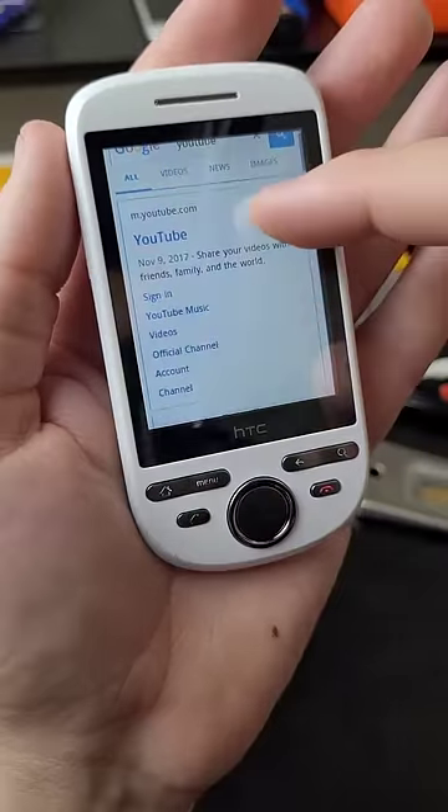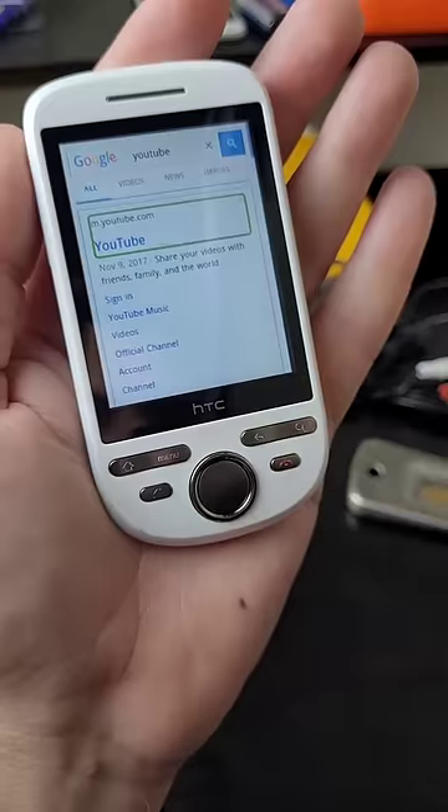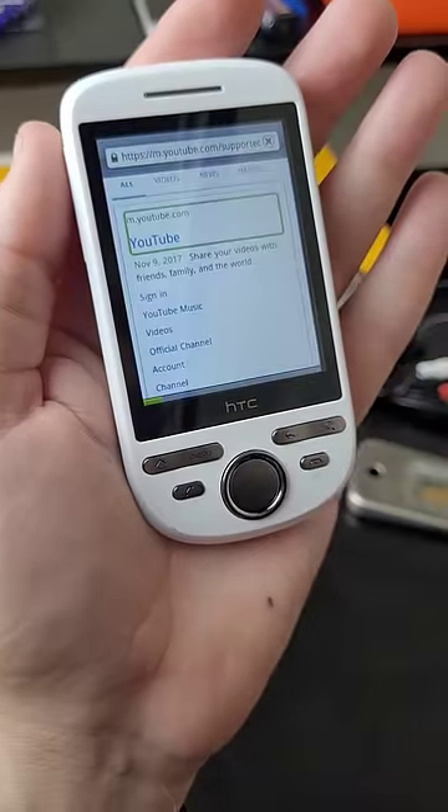Let's try going to the browser and searching YouTube. Okay, we've actually got search results. Let's try to go to YouTube itself and see if we can get a video loaded. Okay, oh, interesting — we've got a warning there.